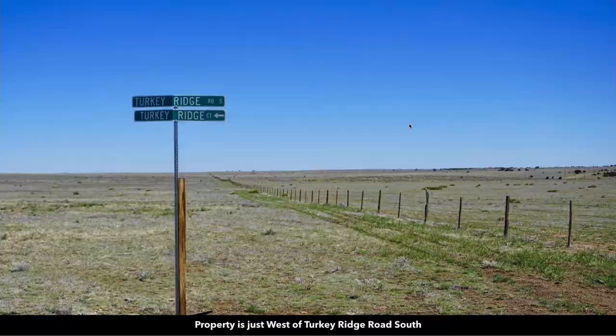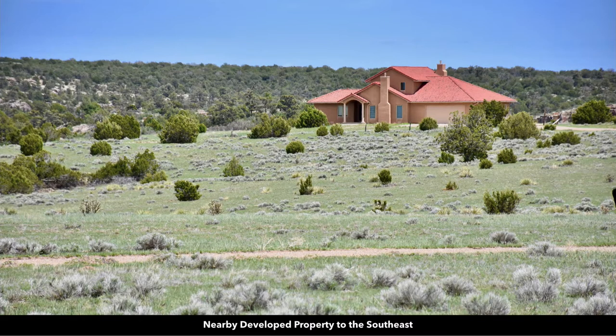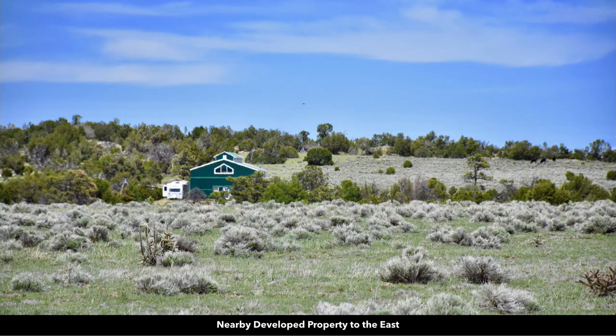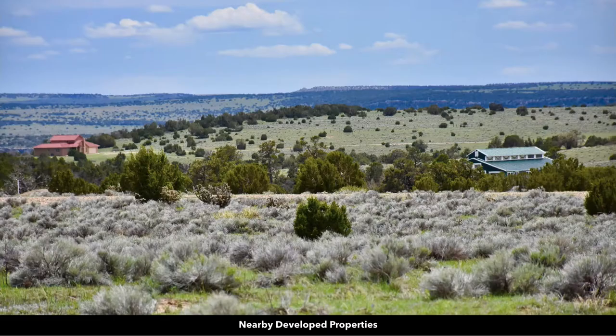These are street signs marking the roads. You can see that several of the nearby landowners have developed their properties, which we've identified here by circling them. This is a nice home that was built just across the road to the southeast. This is a property directly east of the parcel — you can see they have a unique type structure and an RV parked outside.